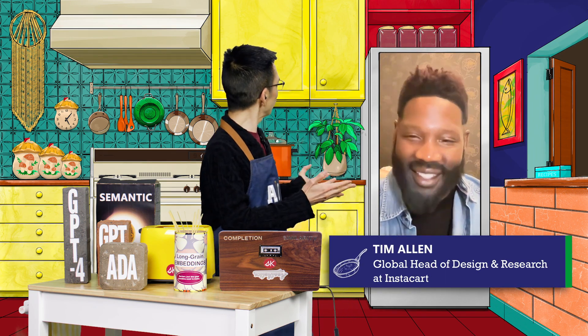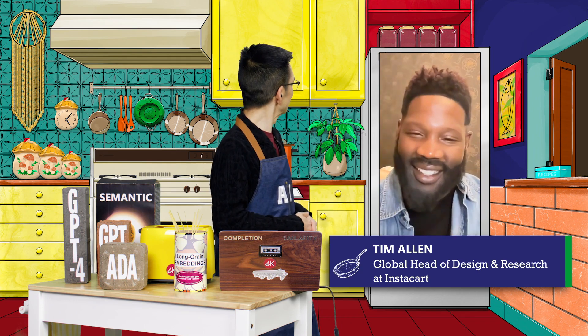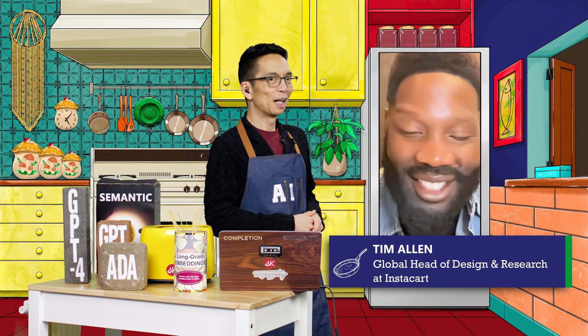Tim Allen, welcome to the Cozy AI Kitchen. Thank you, John. It's great to be here. Thanks for having me.